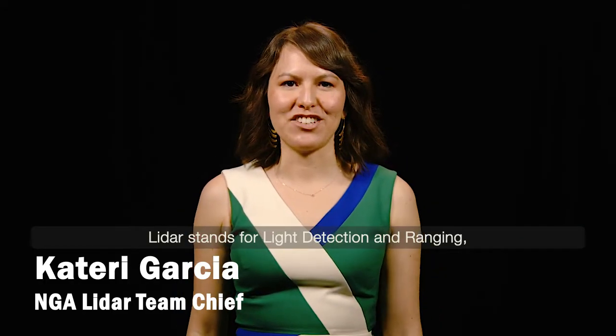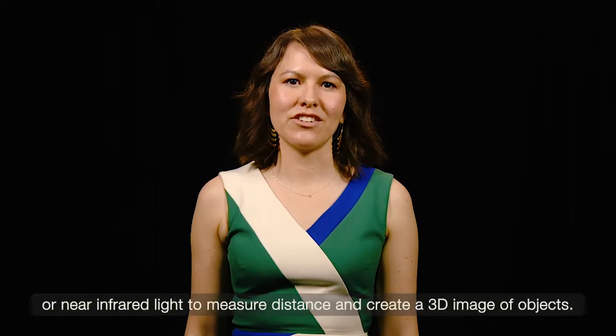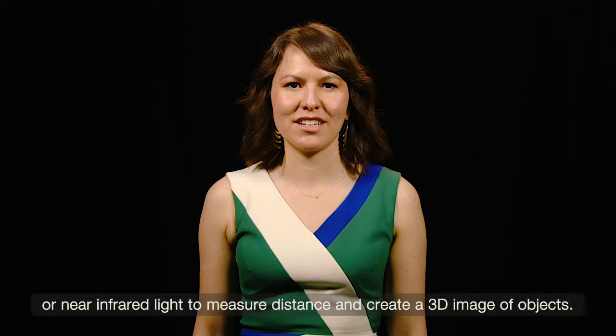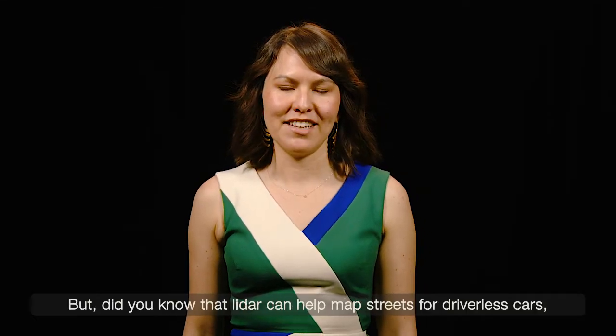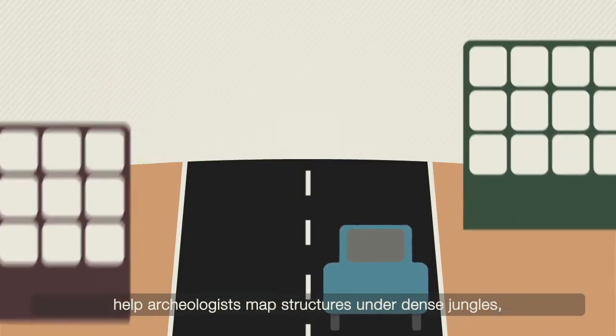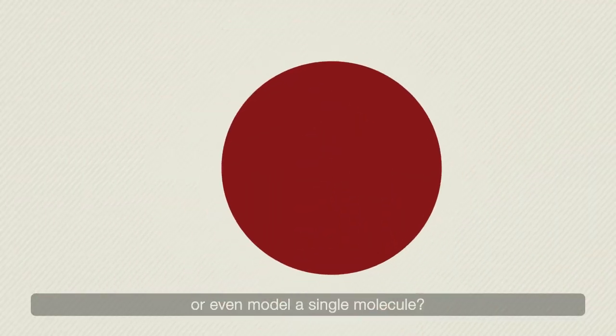LiDAR stands for Light Detection and Ranging, and it's a remote sensing tool that uses ultraviolet, visible, or near-infrared light to measure distance and create a 3D image of objects. Did you know that LiDAR can help map streets for driverless cars, help archaeologists map structures under dense jungles, or even model a single molecule?